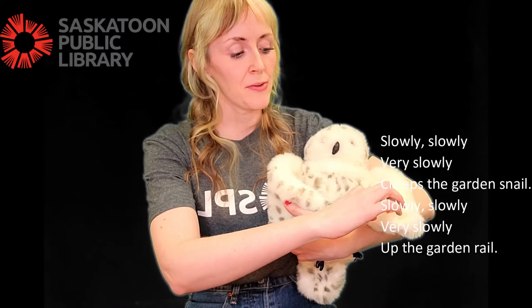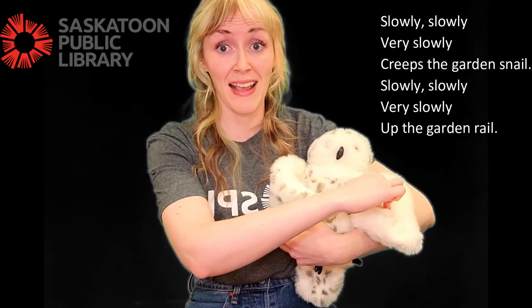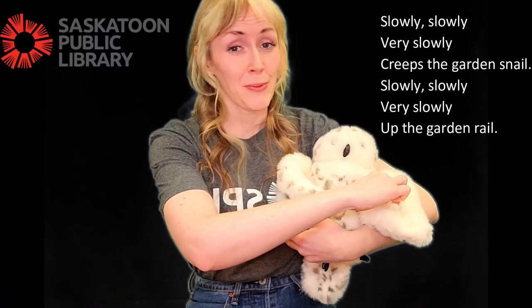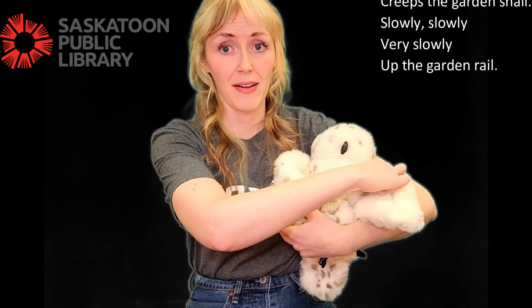Slowly, slowly, very slowly, creep the garden snail. Slowly, slowly, very slowly, up the garden rail.